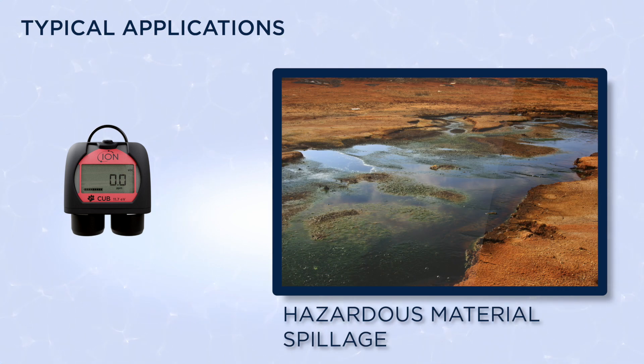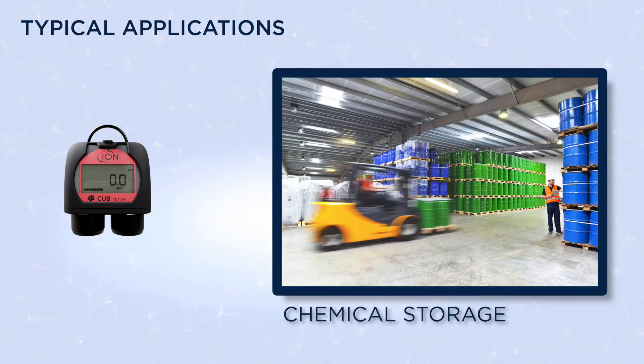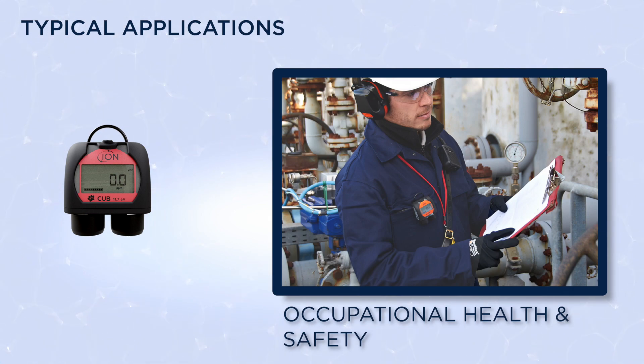Typical applications include hazardous material spillage, lab and clean room, chemical storage, chemical processing, testing, first response and occupational health and safety.